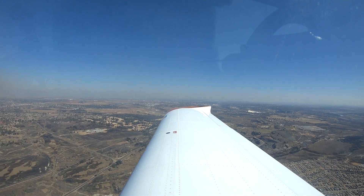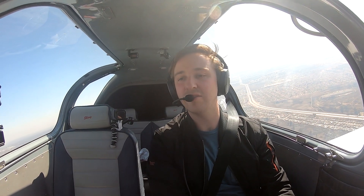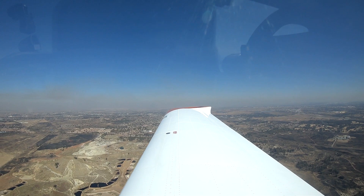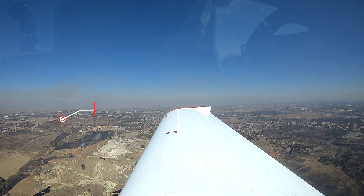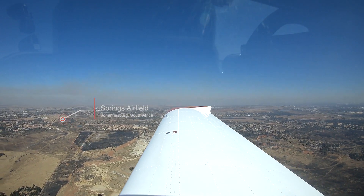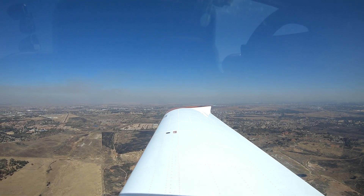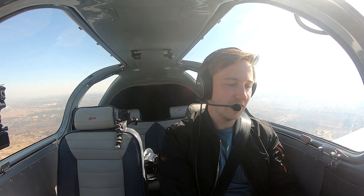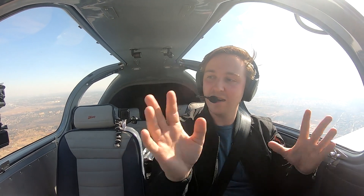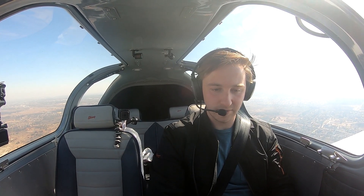We're coming up on Springs Airfield here, so I just want to vector us off slightly to the eastern side. Traffic in the Johannesburg access rules east, Yankee Alpha Yankee is a Sling 4 at 6500 feet, just to the northern side of Springs Airfield now, routing in a southerly direction on the eastern side of Springs for Tetherfield, Yankee Alpha Yankee. We're in heading mode at the moment, flying a 159 degree heading, and once we clear Springs Airfield about 3 to 4 nautical miles, we'll route back down south for Tetherfield.